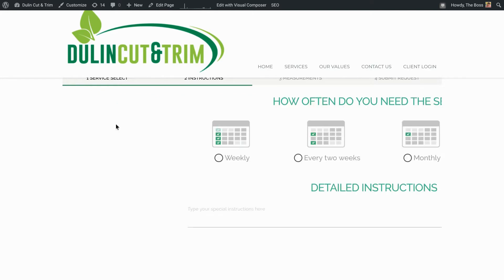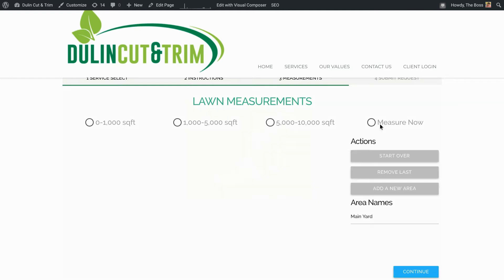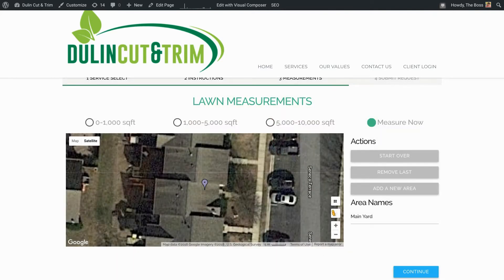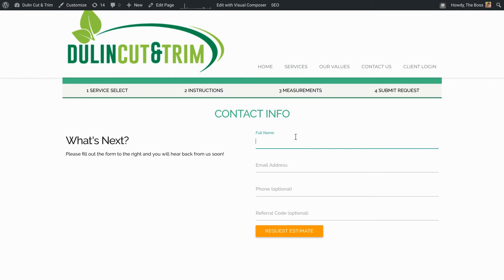They click on that, select frequency, and then they can either guesstimate what size lawn they have using a couple of parameters, or they can actually draw out their lawn on a map. I love that feature because some customers' properties can be a major pain to estimate. It's also nice to see what areas they actually want you to mow, since some customers have property that's mostly woods with no grass. Then lastly it collects all their information — name, phone number, email address, home address, all that.